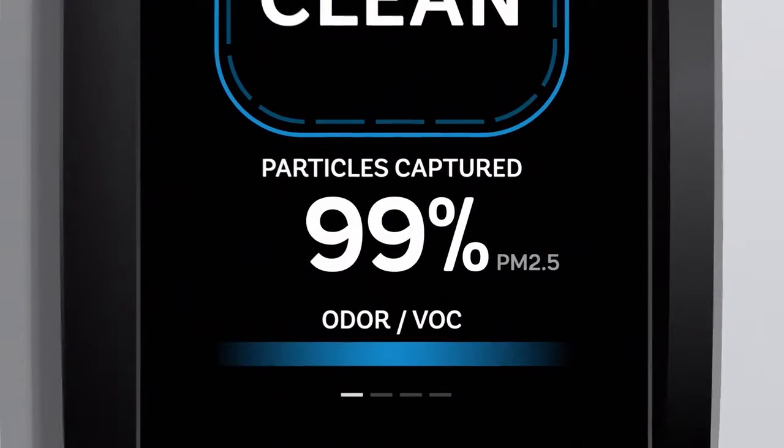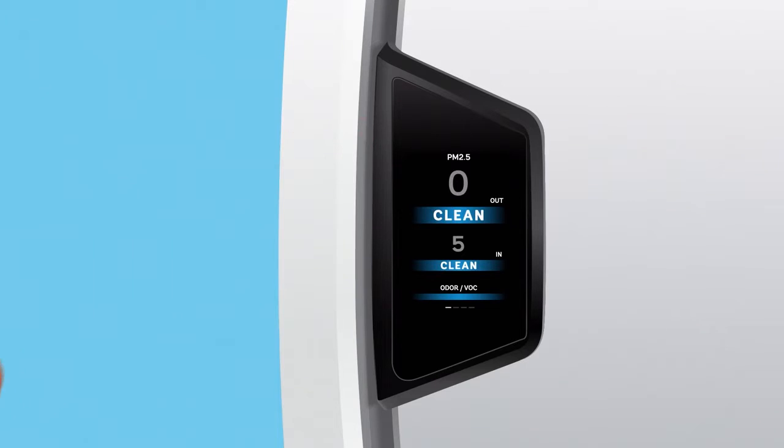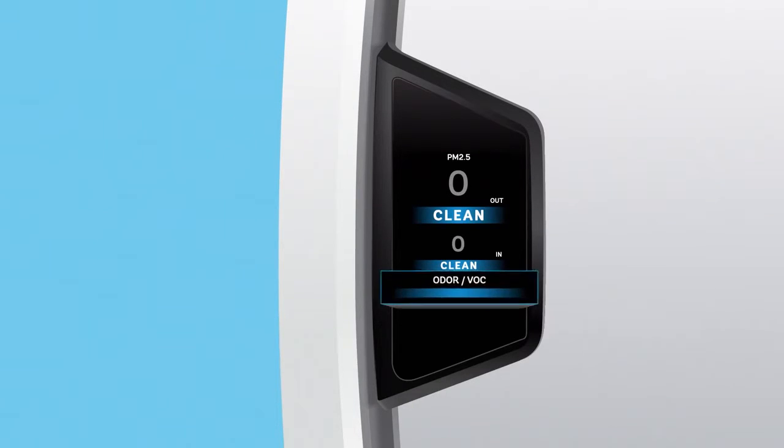You can either see a percentage of particles captured, or switch to a screen that shows you the current PM2.5 particle count. PM2.5 is the industry standard for air quality measurement by the EPA and World Health Organization. You can also see a readout of volatile organic compounds and odors in the air.